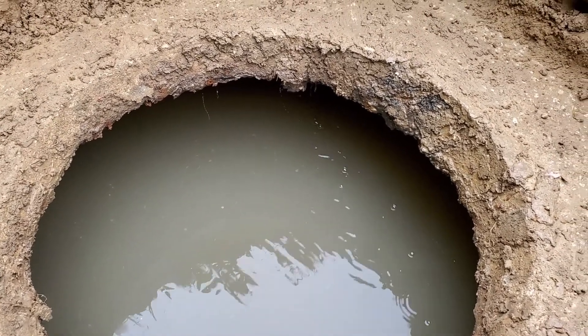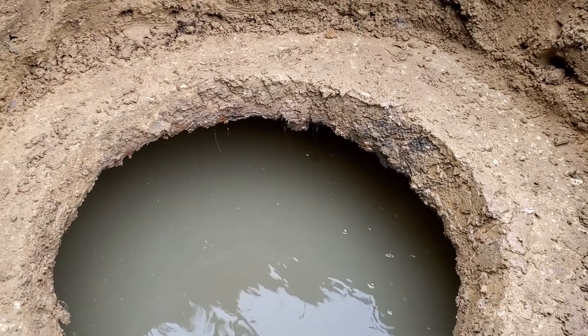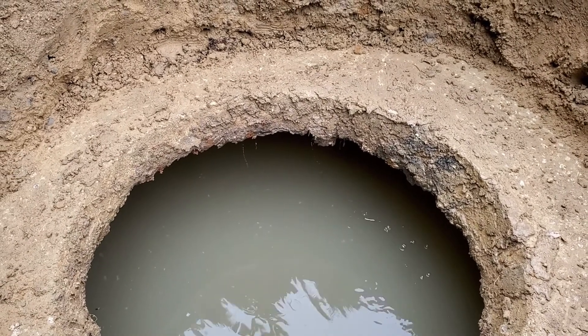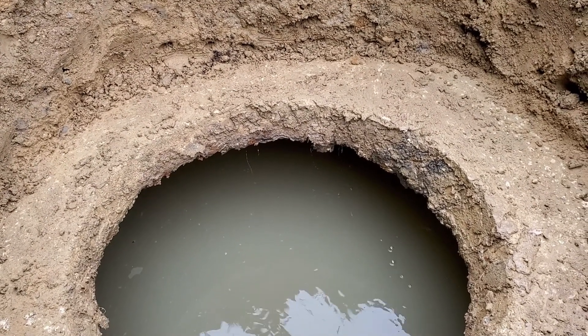With the two-tank system, it's still important to be mindful of water use, as there is churning that happens in the second tank as well. You can see that the water is flowing and it's starting to mix the second tank up.